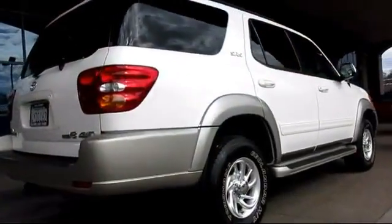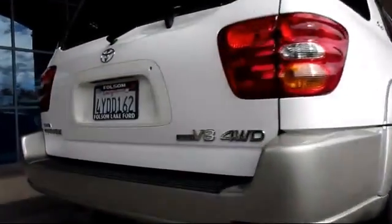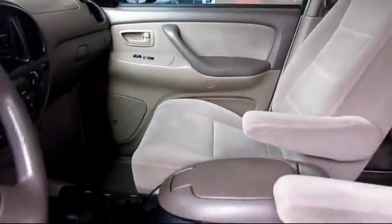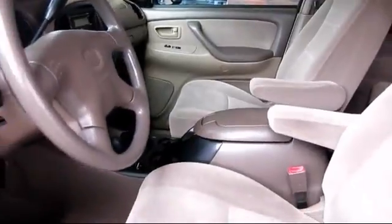Power door locks, tilt steering wheel, and much more. Only the best trade-ins and purchased vehicles make it through our meticulous inspection and reconditioning process.